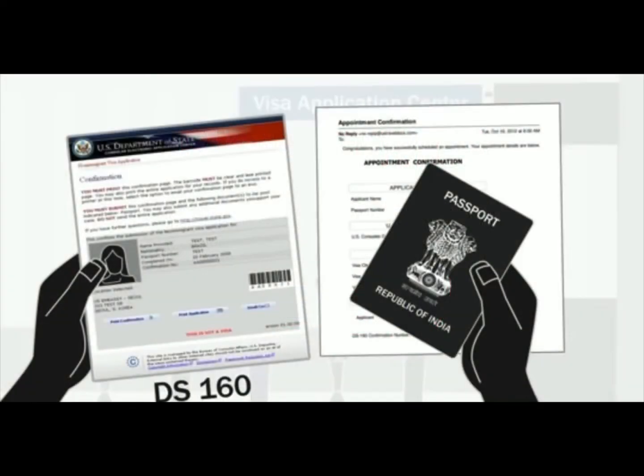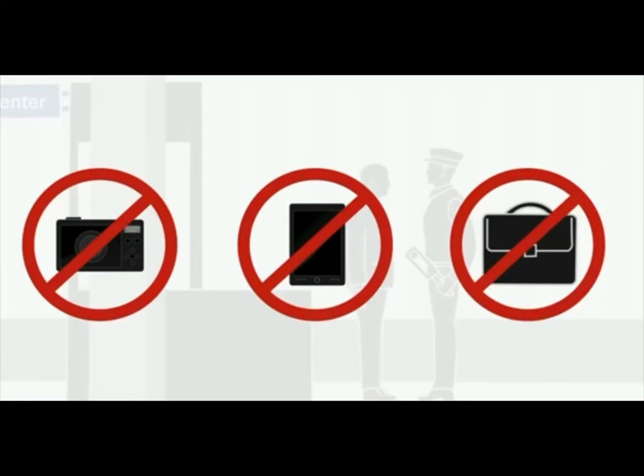DS-160, your passport, and your appointment confirmation letter. I would also recommend you to carry your CVS fee receipt and your F1 visa form. During the security check, items like cameras, mobile phones, and bags are prohibited in the center.